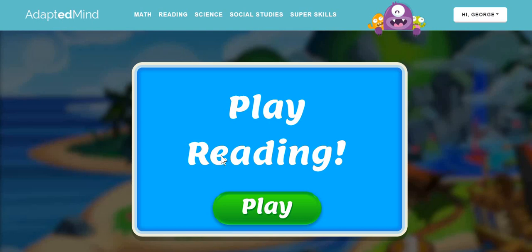Hi, I'm Gigi. Today we're going to do Adapted Minds Read it. So let's prepare.